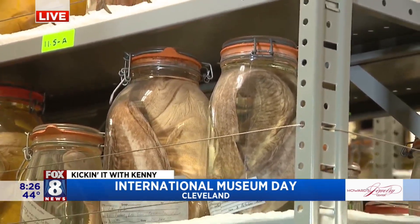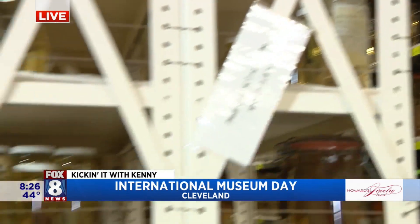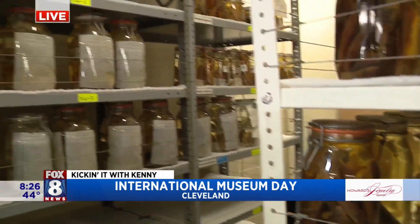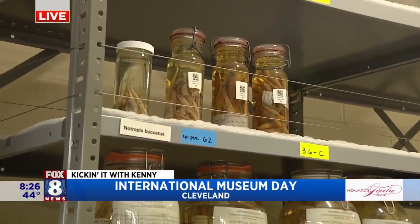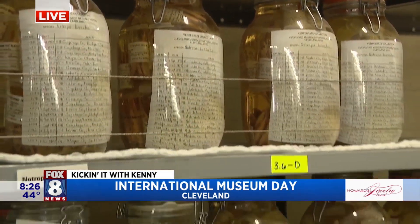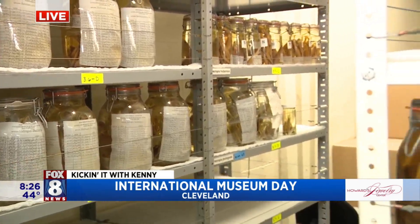They can be used for whatever questions any scientist might have. Because they're preserved, sometimes using special techniques you can still get DNA out of them. You can test them for environmental factors — you name it. If you have the question, they're not living specimens, but they're great specimens that can still teach us a lot. And we have some that are over 130 years old — right here in the wet collection at the Cleveland Museum of Natural History. Go to your favorite museum today because it's International Museum Day. Thank you so much, Jules. When we come back, lots to show you guys — stay tuned.